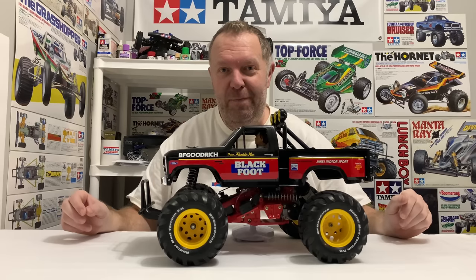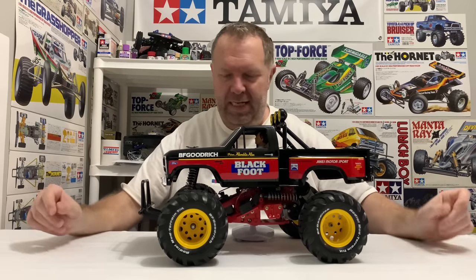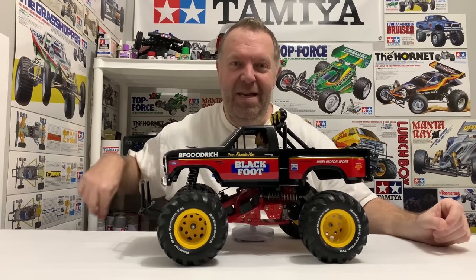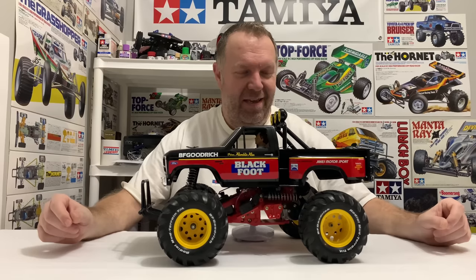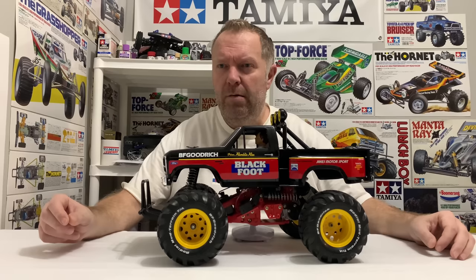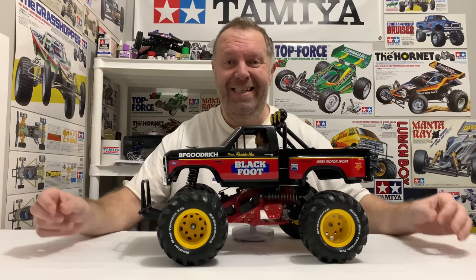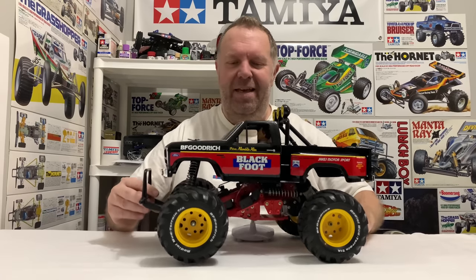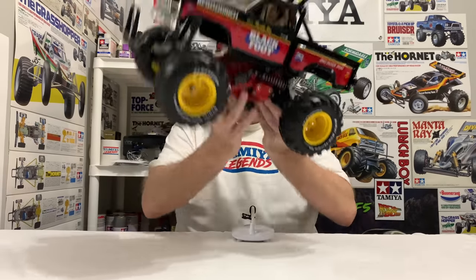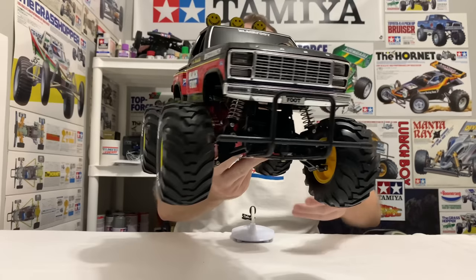The first ever true monster truck from Tamiya was the Blackfoot, and this is an original. It has legendary status in the Tamiya timeline in my opinion. The part number was 58058 — it was Tamiya's 58th RC car — and it was released in October 1986. As the timeline goes, this one is rather special.